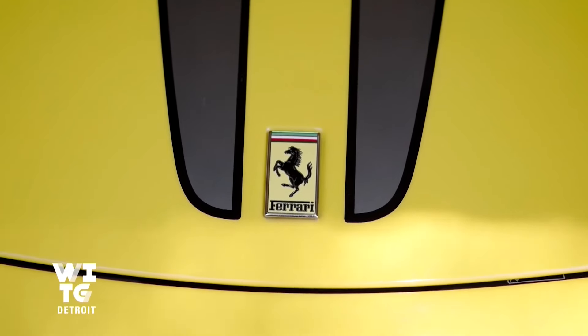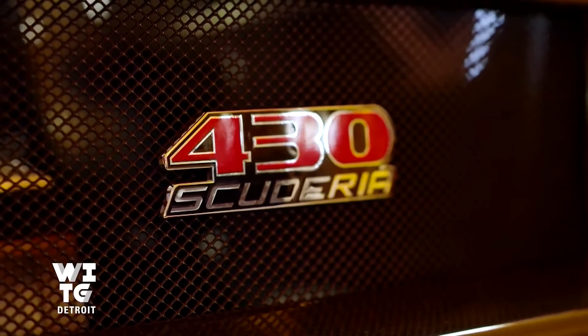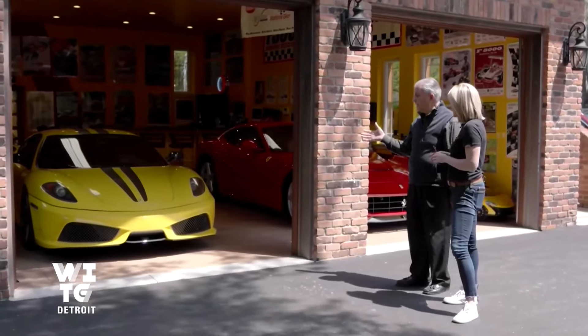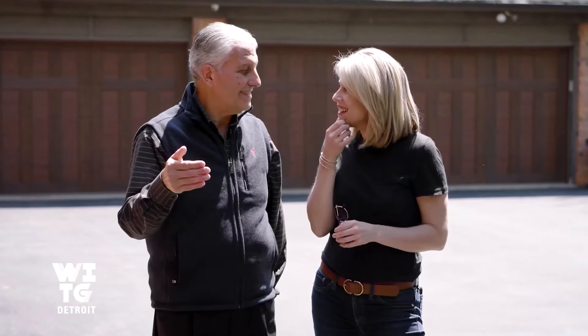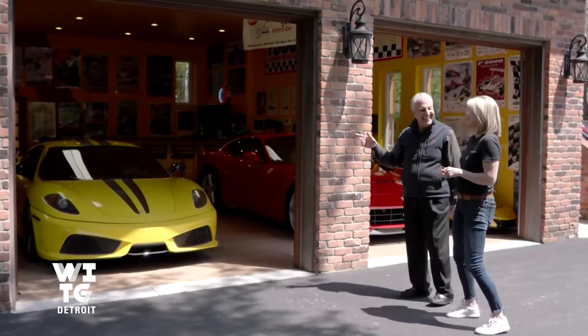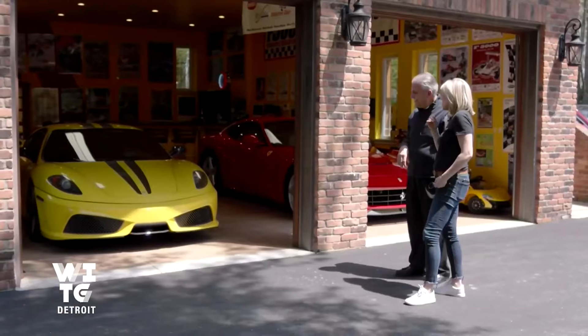This is called Modena yellow — that's where Ferrari originated. And it's a 2009 430 Scuderia. Ferrari began building 430s in 2006. This is a 2009 — they decided to make a version of it that is more for the track, and not going to the grocery store. This one here is even more special because it's got two superchargers in it. How fast have you taken that car? Well, as long as the police don't track me down, it's probably close to 150.